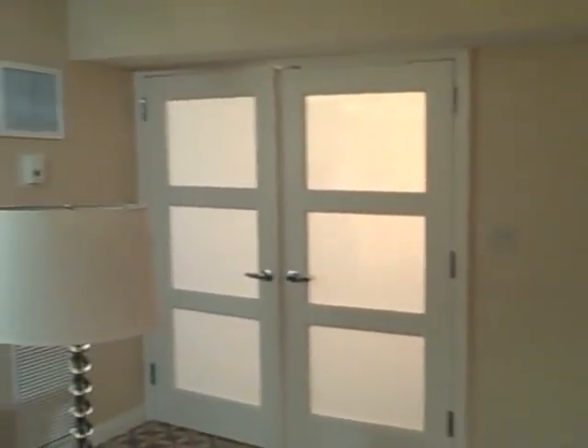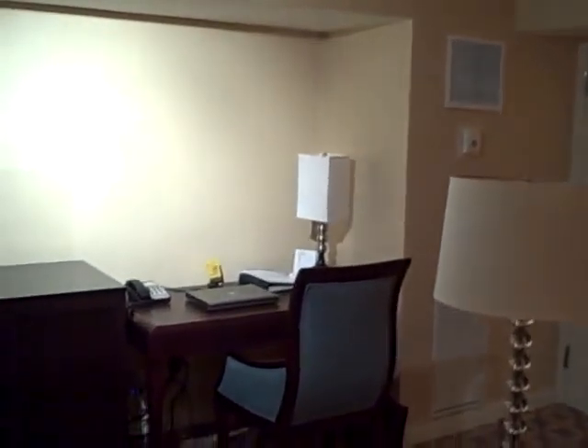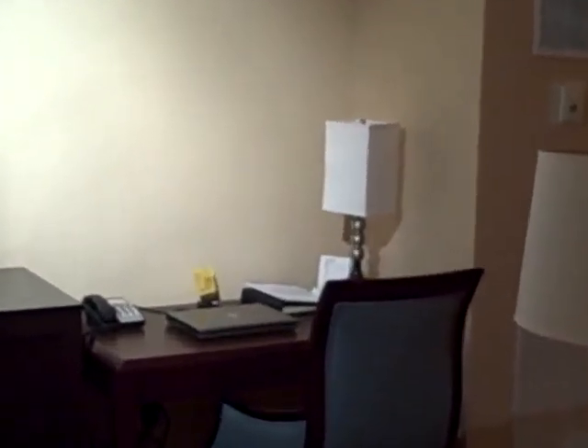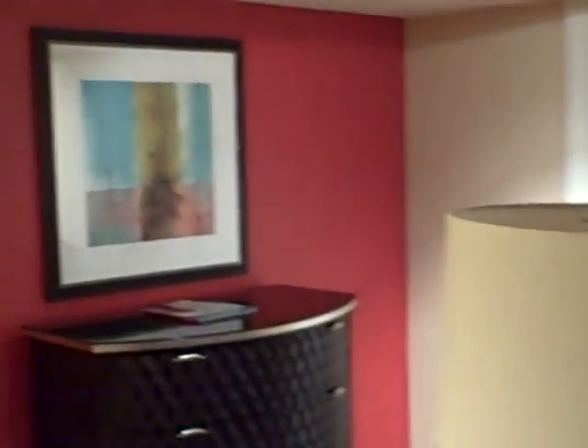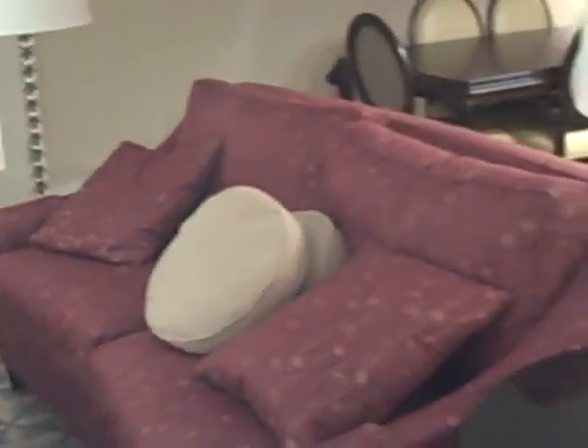What about the other side of the room? We'll go through those doors in a little while. There's my little desk area. And one of my two 32 inch plasma TV sets. And just some more furniture and some space to stretch out. Walking towards the television set now.